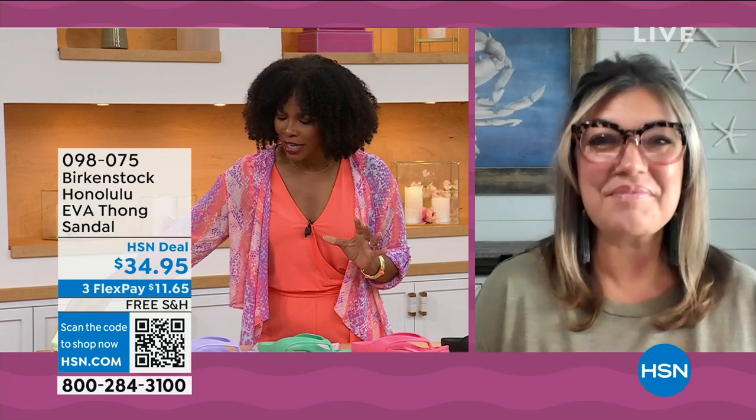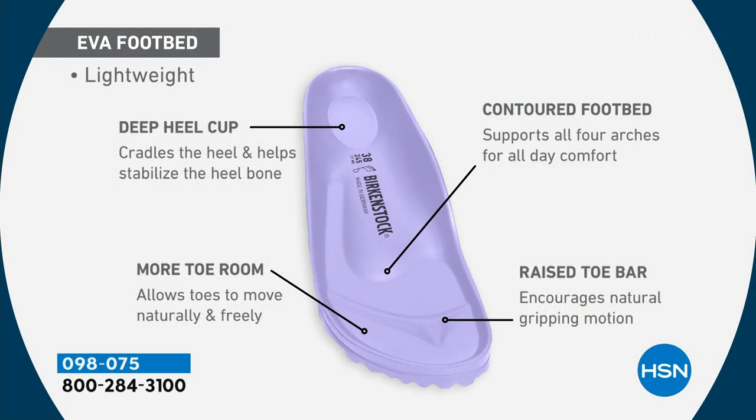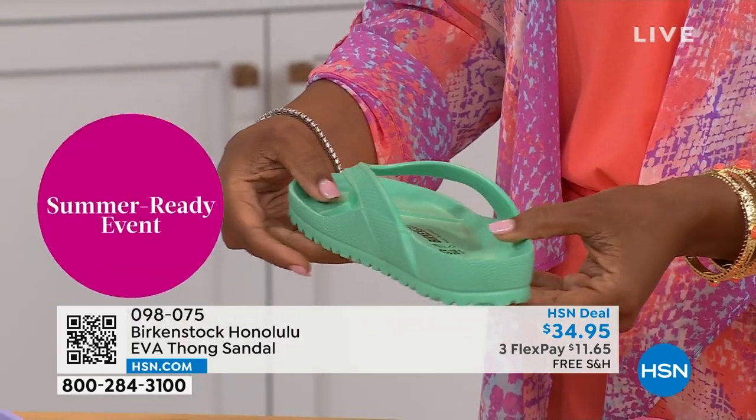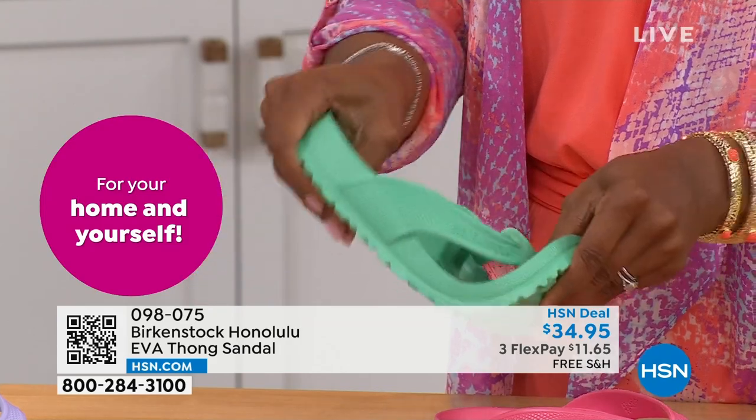It's amazing that we're able to add the traditional Birkenstock footbed in an EVA sandal at this price point. You get everything in this EVA product that you get in the Birkenstock product: the deep heel cup that cradles and stabilizes your heel, a contoured footbed supporting all the arches of your feet, a roomy toe box so your toes can move freely, and last but not least, that toe bar. When you walk, it creates a natural gripping motion creating circulation in your legs. Most flip-flops on the market are flat as a pancake — not giving you arch support. This EVA sandal has it all.